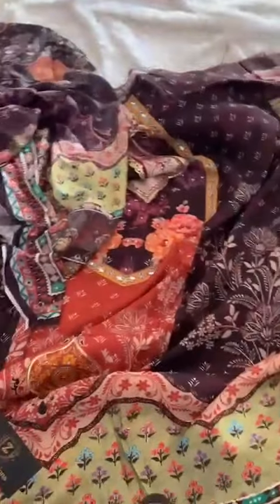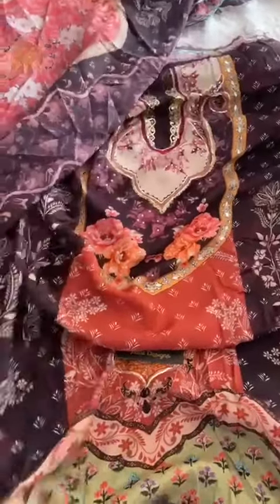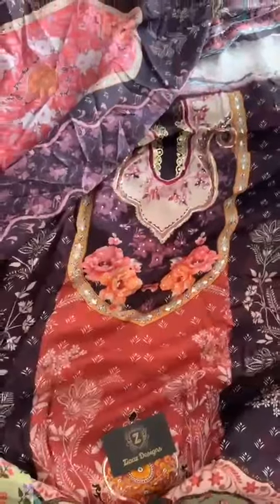Pure muslin outfit, ready to ship, in stock by Zia's Designs — with lawn dupattas. The print and color are so amazing. Unstitched suits ready to ship, in store and online. Hurry — grab the best pieces by Zia's, in stock now.